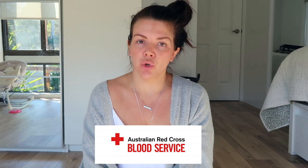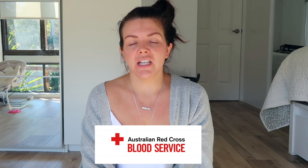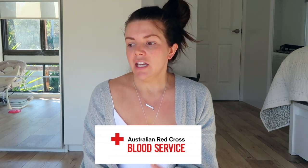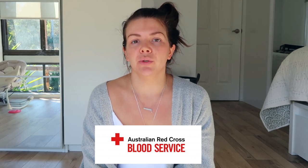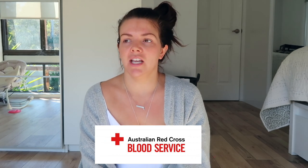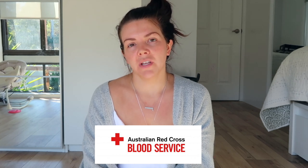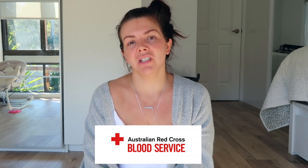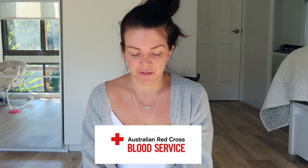I didn't realise how short we were for blood products in Australia. When I was nursing I remember standing next to my patients waiting for their bloods to come up so we could actually give blood to the sick patient. It isn't until you're in that situation or you're a parent yourself that you realise blood is really, really crucial — it's the only product that can't be replicated in the medical system.